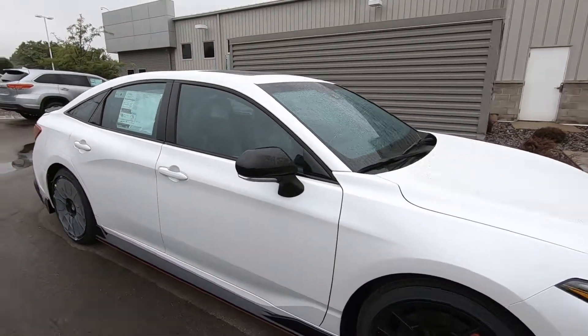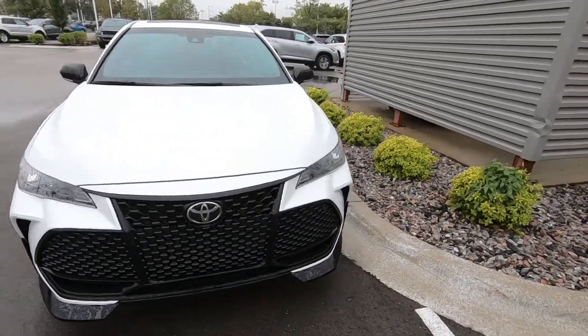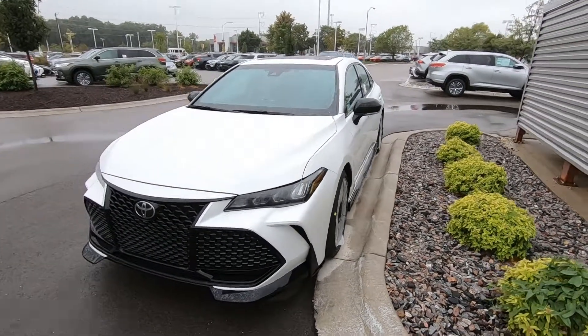So it will be on the lot later today. Just wanted to give you a quick video on it. Give me a call, let's schedule a test drive — make this thing go away fast. This is Tony at Smart Motors Toyota. Thanks for watching.